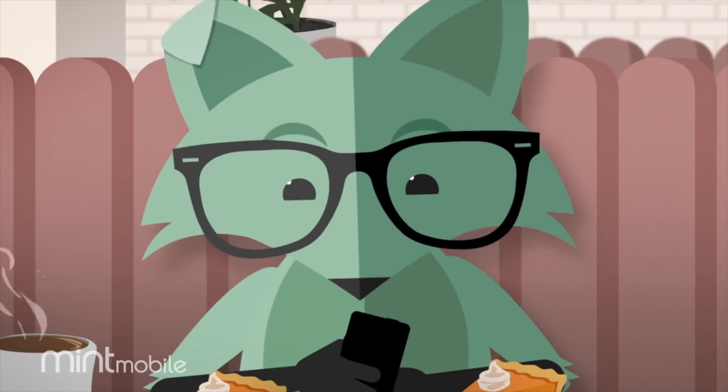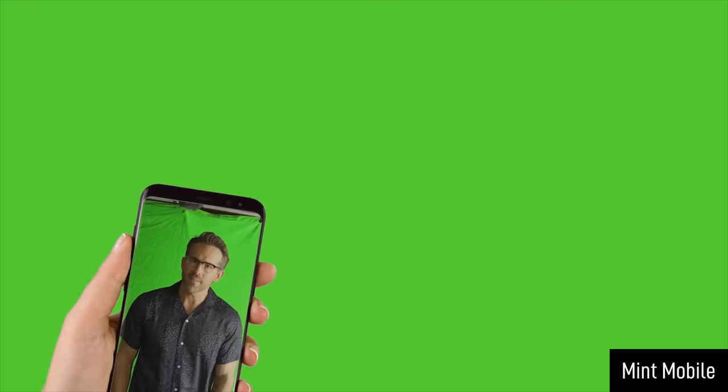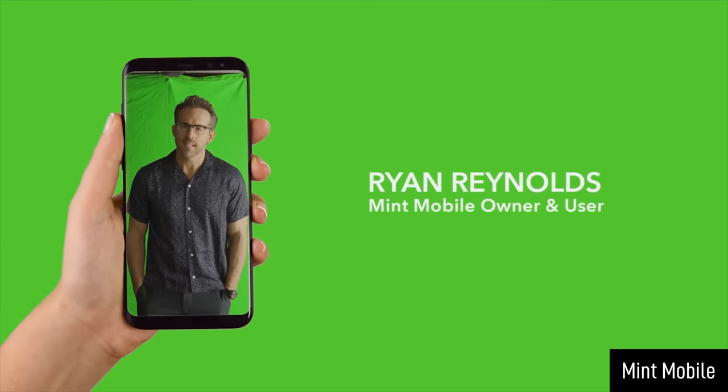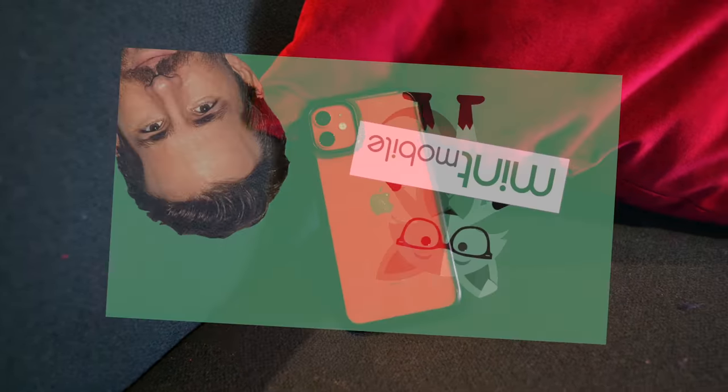Mint Mobile is an inexpensive cell phone service that keeps costs down by foregoing physical stores or salespeople. You may have heard of them or seen one of their clever ads featuring Ryan Reynolds, who also happens to own the company. They're an alternative to some of the more expensive carriers in the U.S., so I decided to try Mint Mobile for a few months and I was very, very impressed, except for one caveat that might make you think twice.